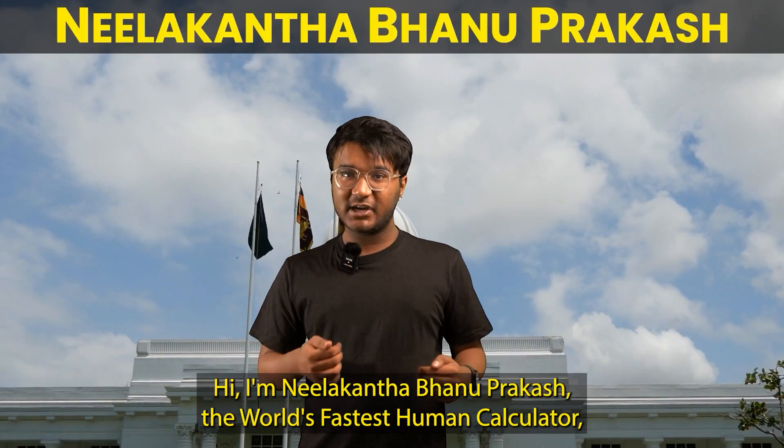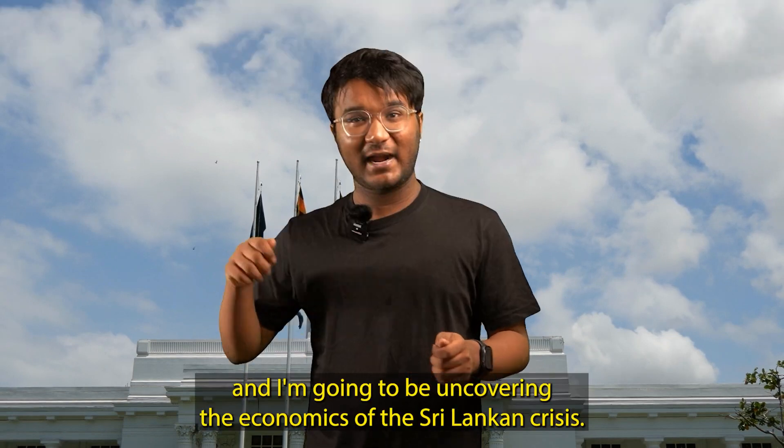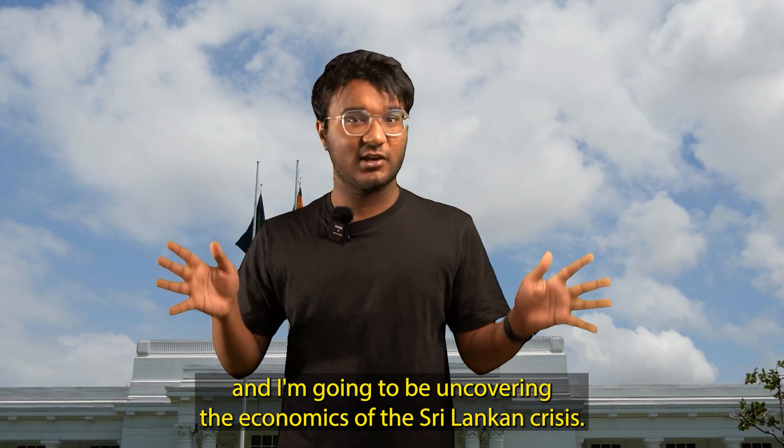Hi, I'm Neelakant Bhannaprakash, the world's fastest human calculator, and I'm going to be uncovering the economics of the Sri Lankan crisis.